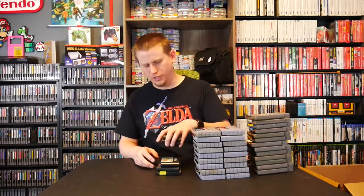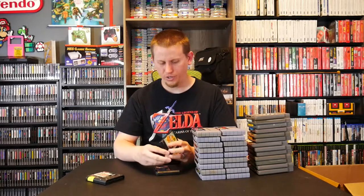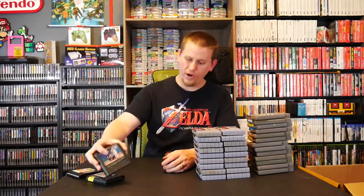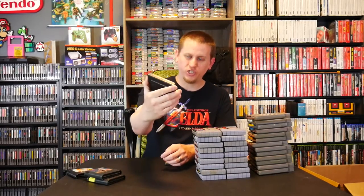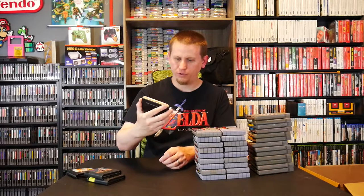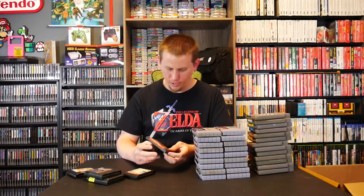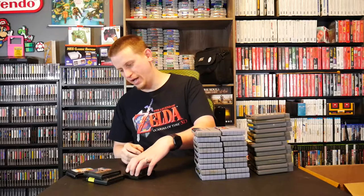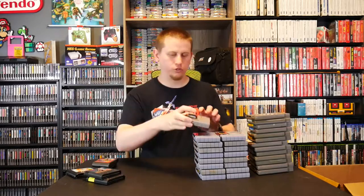Starting with Sega Genesis — we'll save the two best for last. Sports games include Bill Walsh College Football and Hardball '94, plus Sonic 2. But the two really awesome finds are Earthworm Jim — though unfortunately there's a sticker right on the label I'll need to carefully remove — and Phantasy Star 4, which is a pretty rare Sega Genesis game, though it needs a good cleaning.